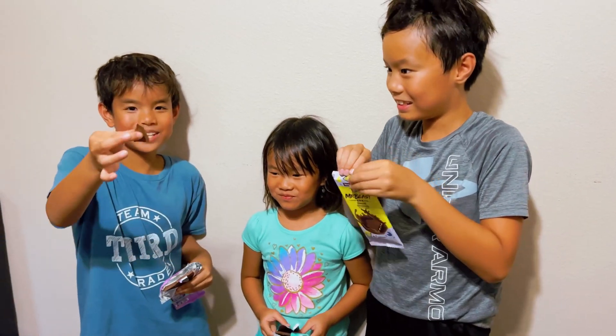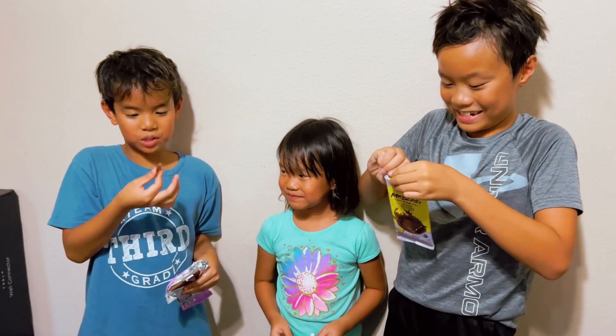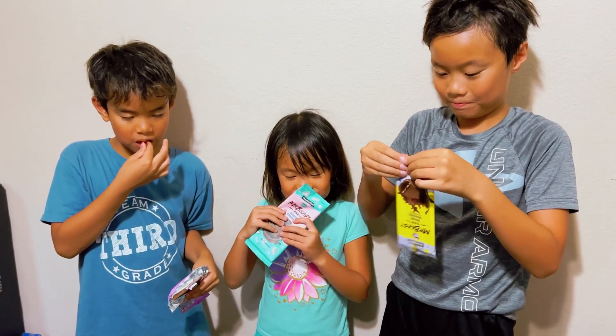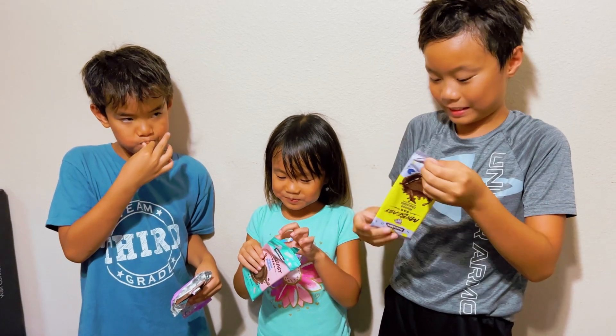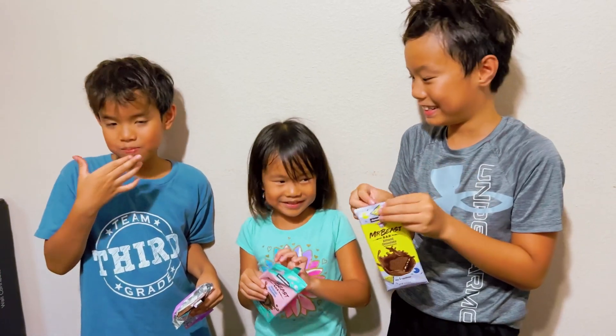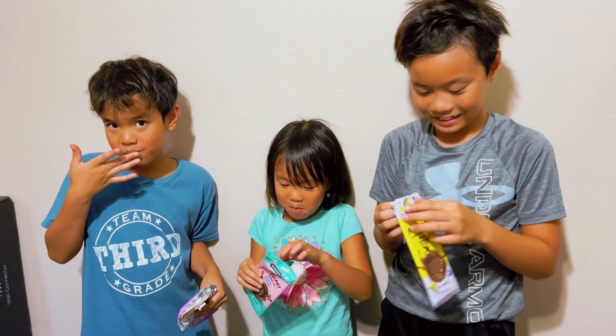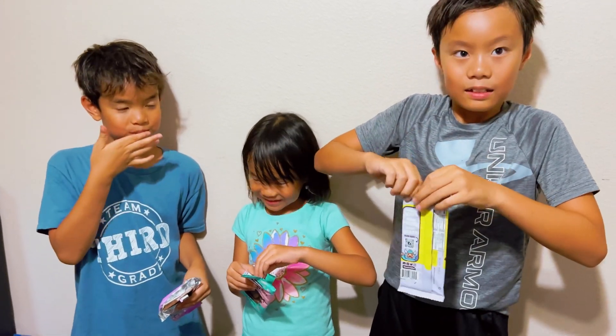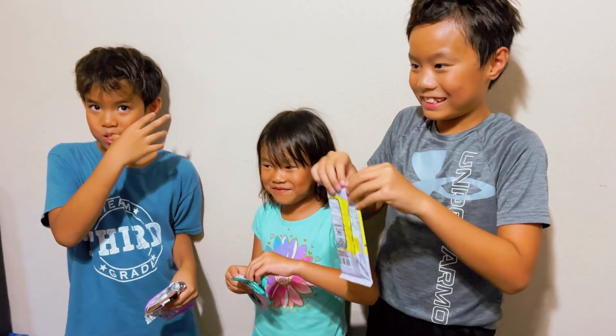So we'll actually be tasting it now, see if it's better. I can't open it — I literally can't open it. It's better than Hershey. Wow. Much better.